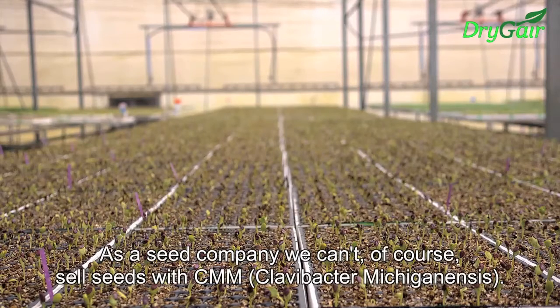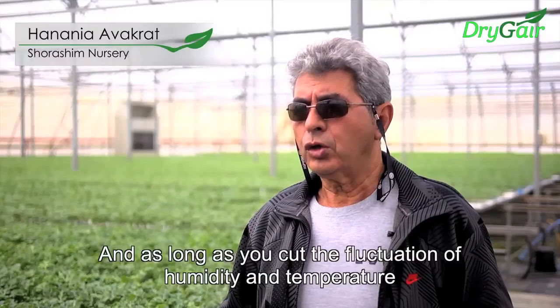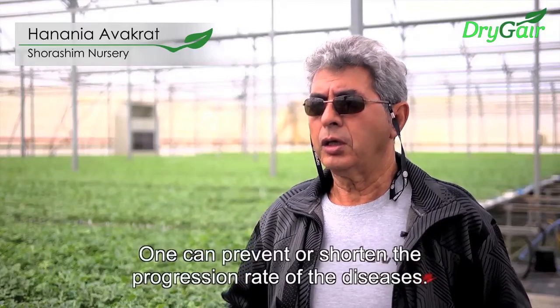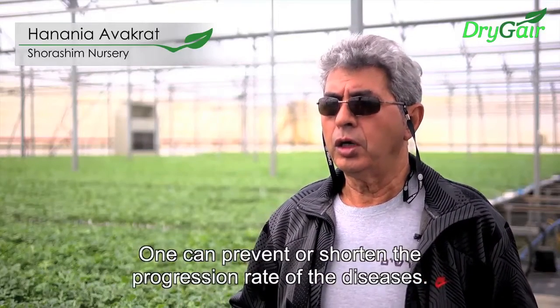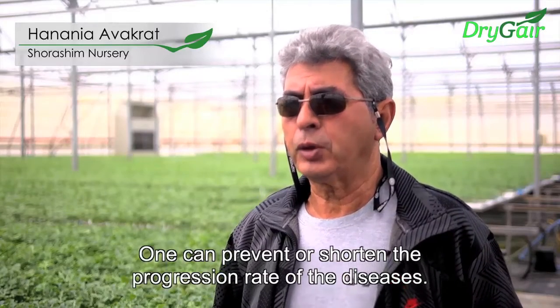As a seed company we cannot sell seed with CMM — we have to avoid it. Once we get rid of the heat and manage the temperature, it's possible to prevent or cut out the spread of the disease.